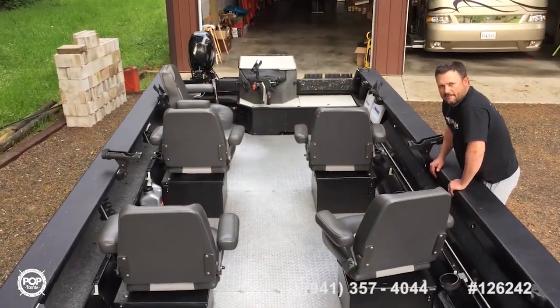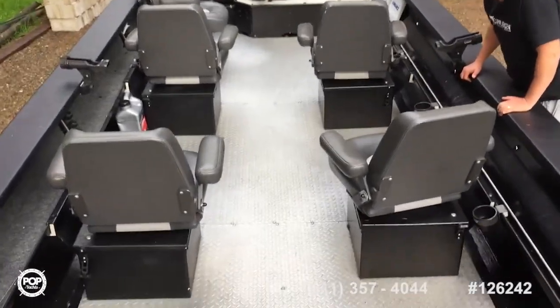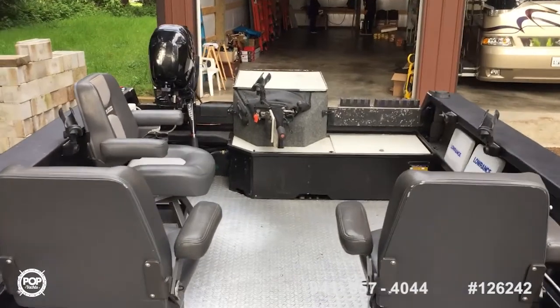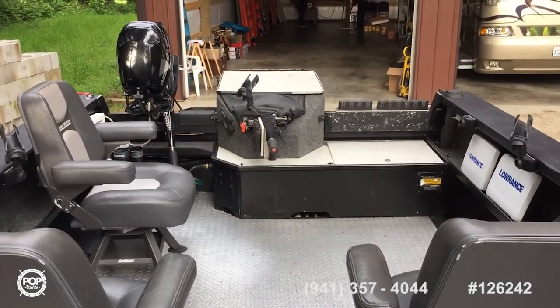Bilge pump — I can't even get it all in the camera. New bilge pump, new wash down pump. Both newer motors with low hours. Runs in tip top shape.